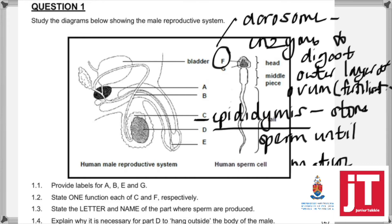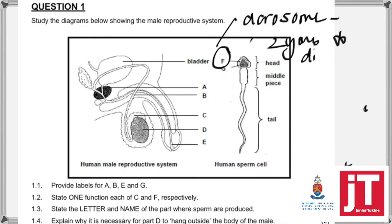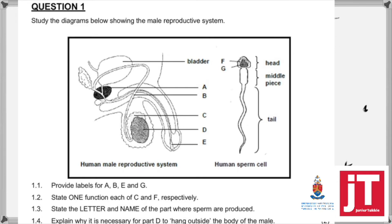That was 1.2. Now 1.3 says: state the letter and the name of the part where sperm is produced. You should know that sperm is produced at D, and the name of course is the testes.